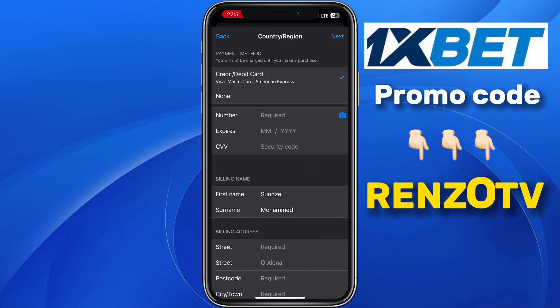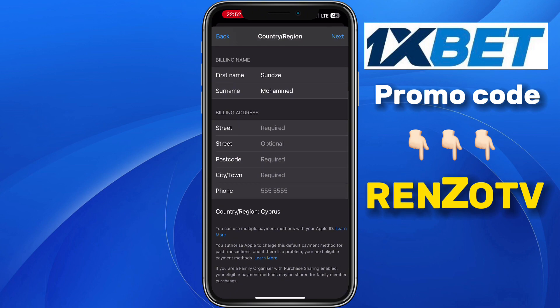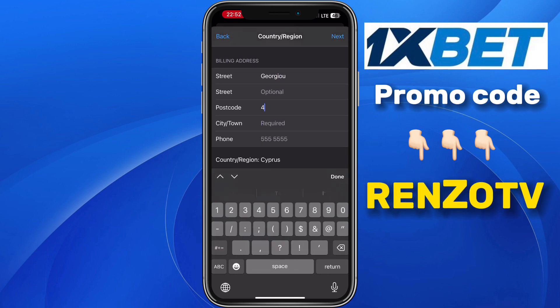At the section of Payment Method, click on None. Scroll down. At the section of Street, type in Georgio. At the section of Postcode, type in 4050.